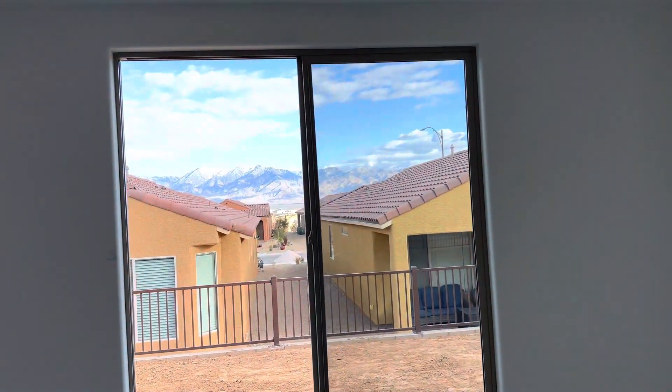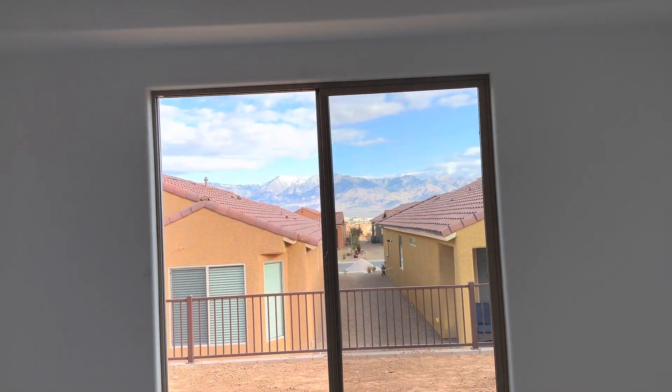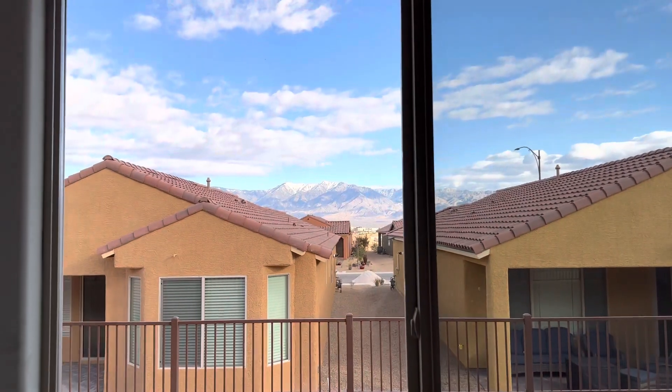Got a little view right in between these two houses — that mountain peak from the master. It's awesome.